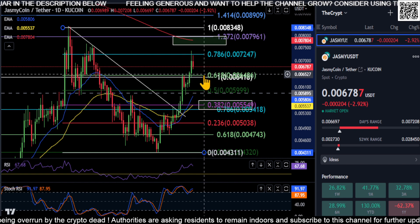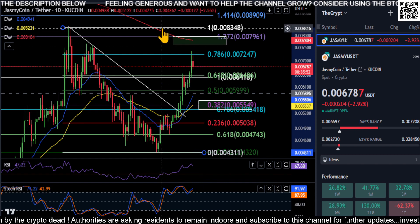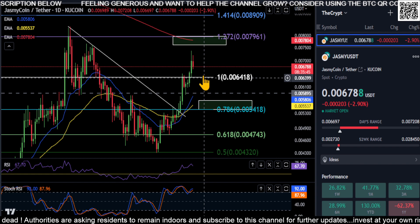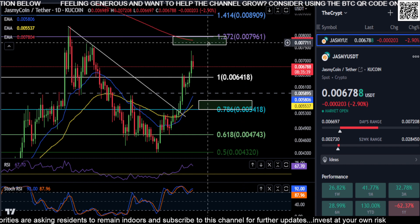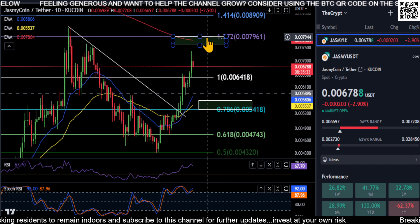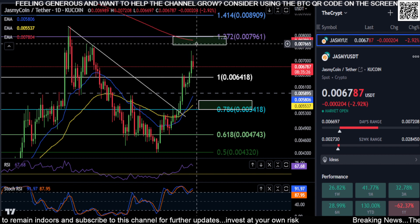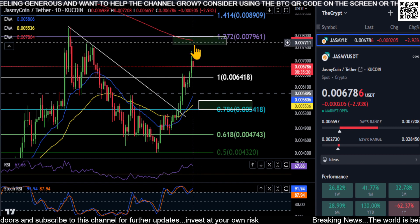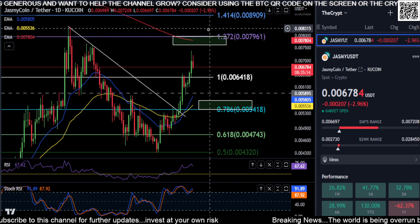The 0.618 is right here at the 64 level, so you could still come back down. As long as you hold 64, Jasmine is still extremely bullish for a push higher. You may come down to 64, you may not — but if you do, look for that bounce and then look for 72 to break. Break 72 and 0.008 is your next stop, in this box anywhere from 76 up to 0.008 and your 200-day moving average. That 200-day moving average is going to be heavy resistance to get over.